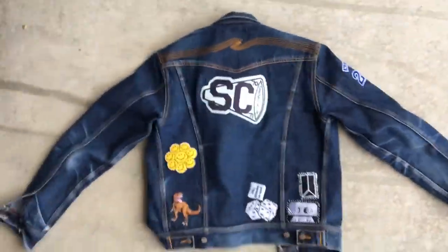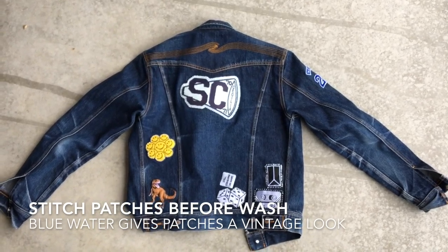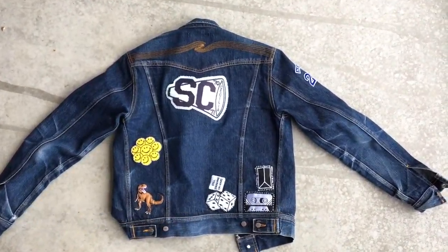Before I washed this jacket for the first time, I sewed on the patches, watered a couple of extra areas, and then washed it. So the jacket as well as the patches have a washed look.